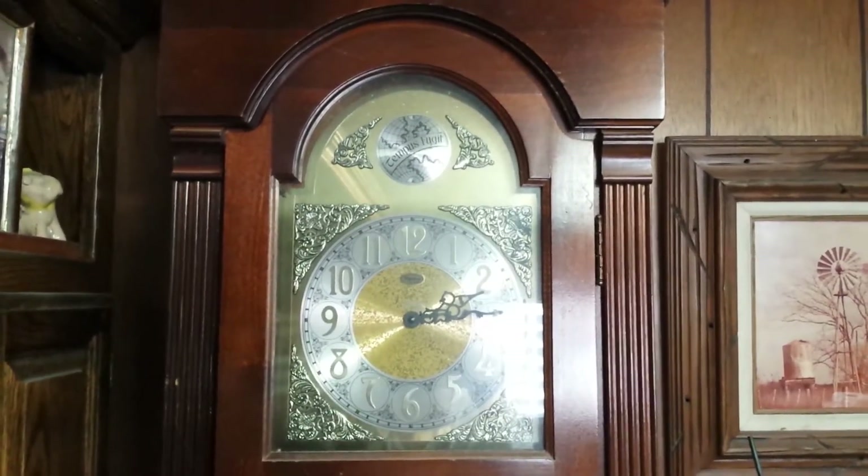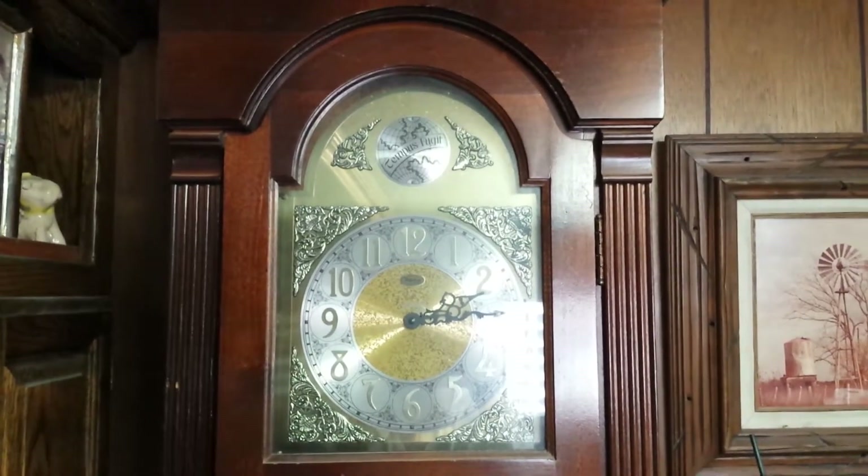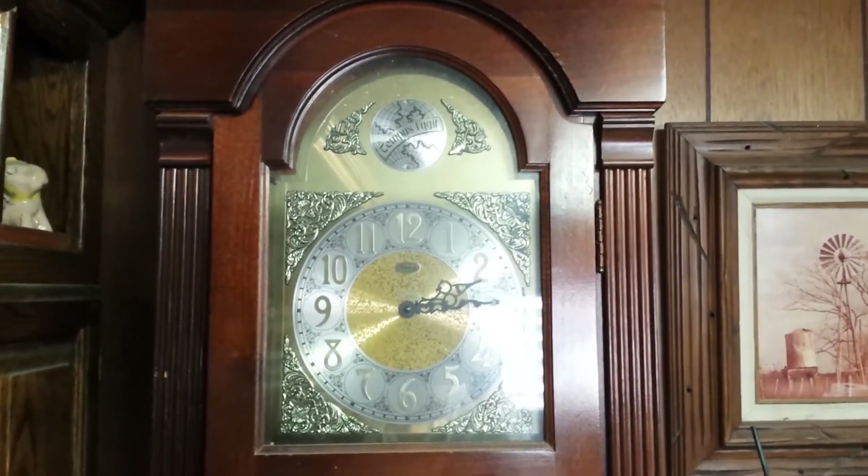It's been a while since I've done a clock collection video, so I figured I would update on how my collection is going.